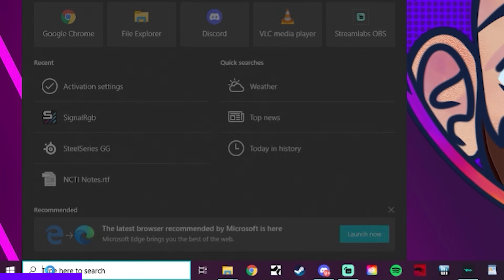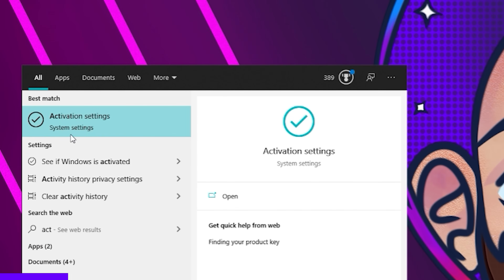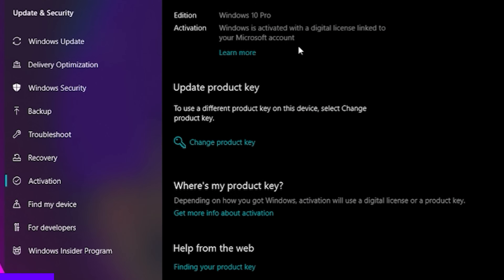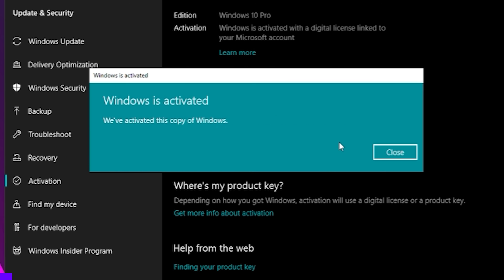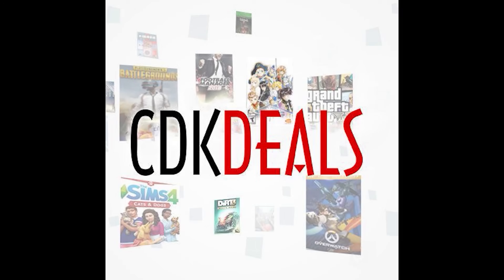Then just go to your Windows search, type in ACT — there it is — click Activation Settings. My Windows install was already activated, so I'll be replacing that key, but yours should just say Activate Windows. Paste in the key, click Next, and activate. And you're done. Thank you, CDK Deals, for continuing to support the channel.